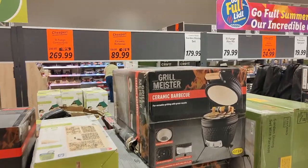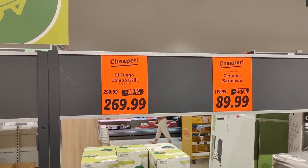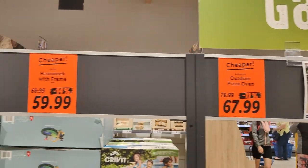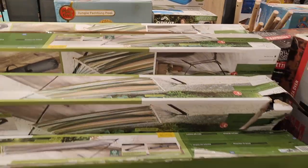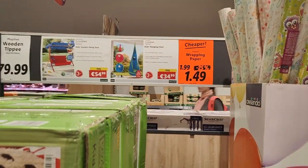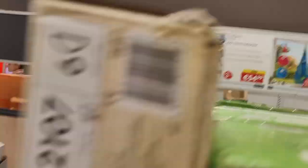Over this side they have all the barbecue stuff — the ceramic barbecues. All the barbecues are reduced down. The chiminea isn't. The kettle barbecue is. The outdoor pizza oven is. The hammocks are reduced — there are loads of them. They're all reduced down. They're actually lovely. If you have a child, they're nice.